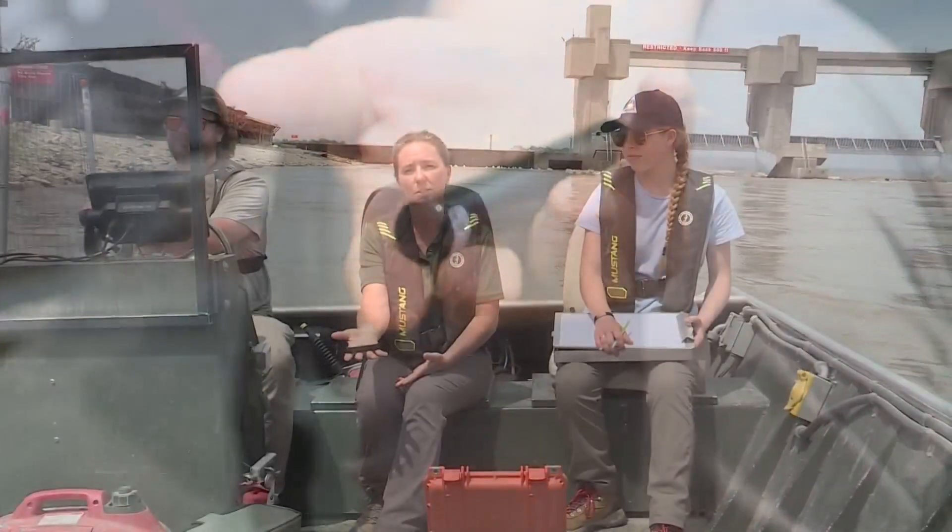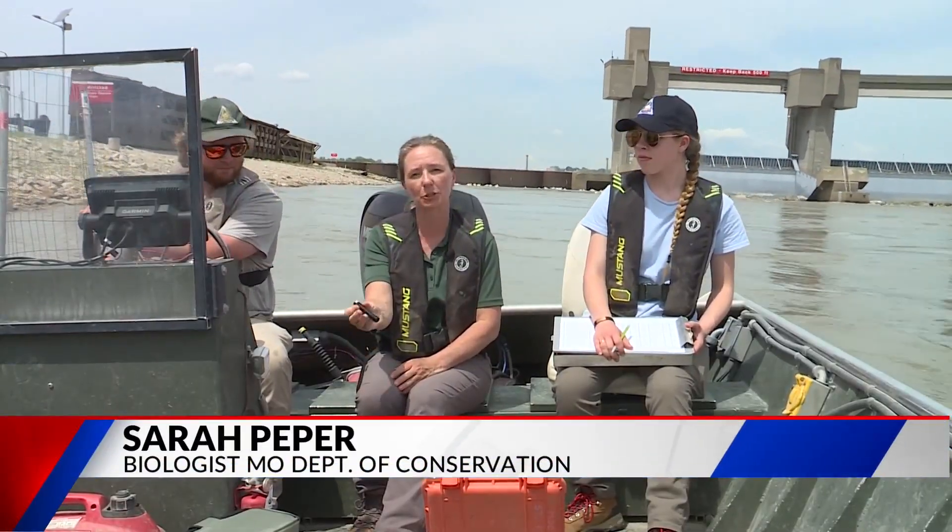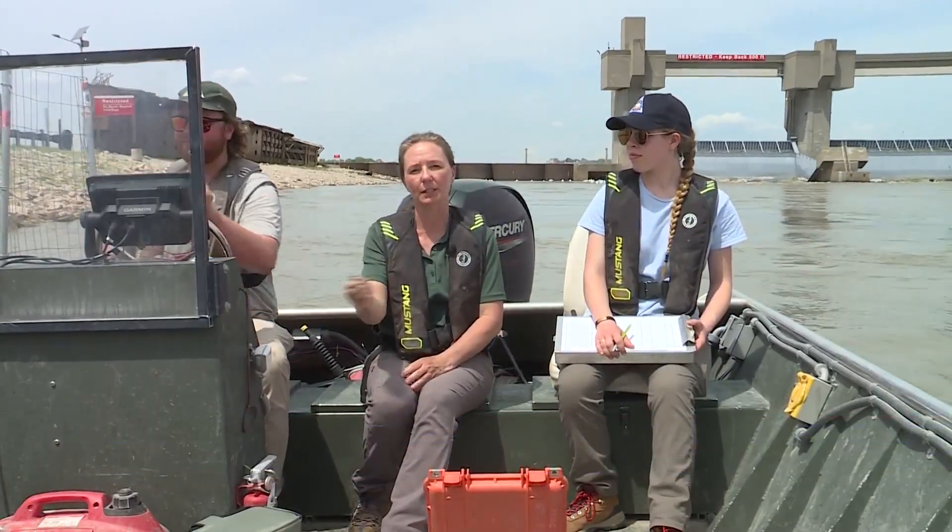We've implanted transmitters like these into some of the fish. They're telemetry tags, and they send out a signal so we can tell if they're in the area.